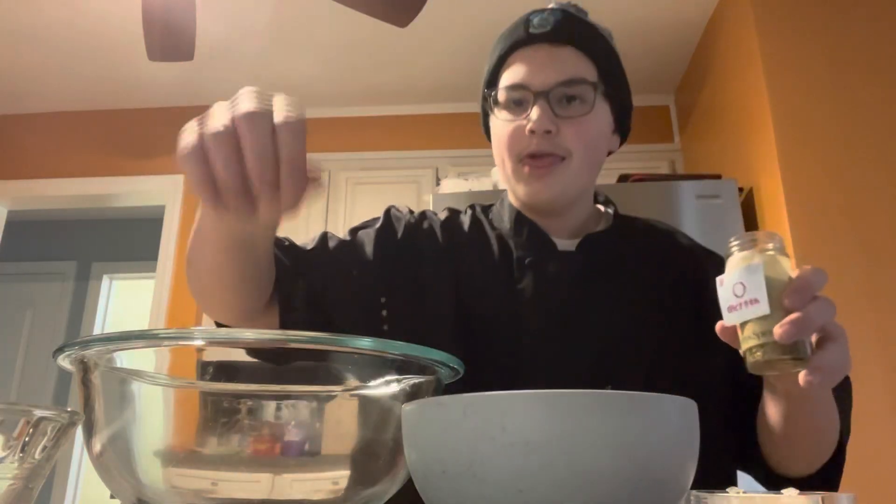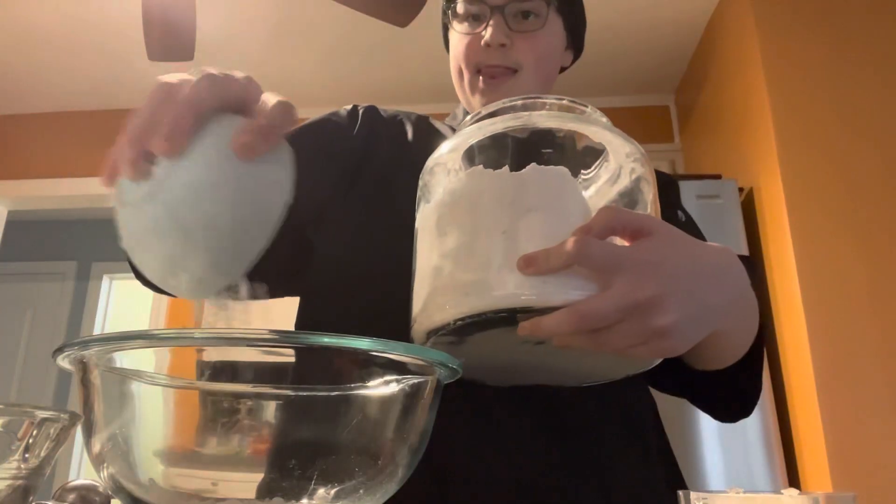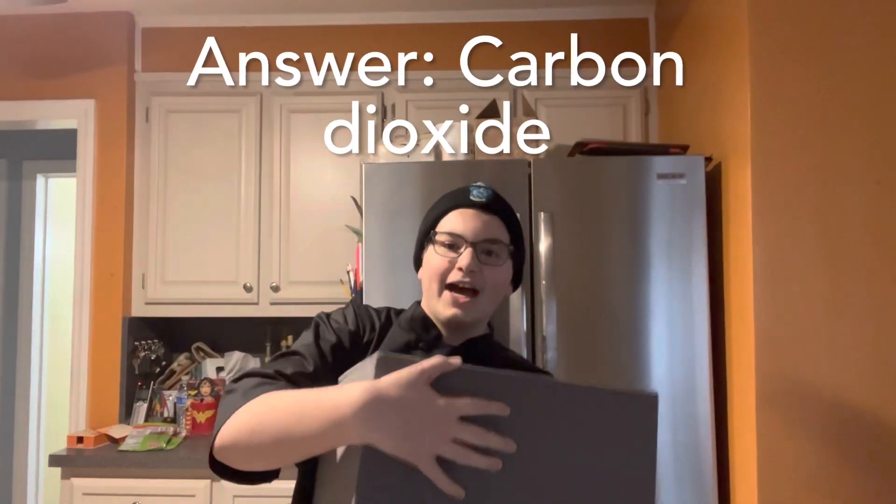Firstly, a dash of oxygen, a teaspoon of argon, one cup of nitrogen, and lastly, our primary ingredient, at a whopping 95.32%, one full tub of carbon dioxide.